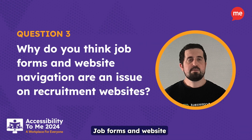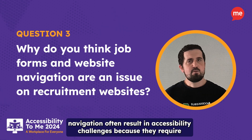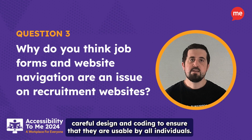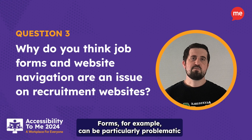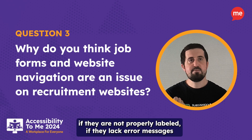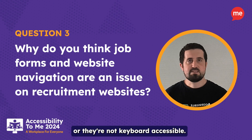Job forms and website navigation often result in accessibility challenges because they require careful design and coding to ensure that they're usable by all individuals. Forms, for example, can be particularly problematic if they're not properly labelled, if they lack error messages, or if they're not keyboard accessible.